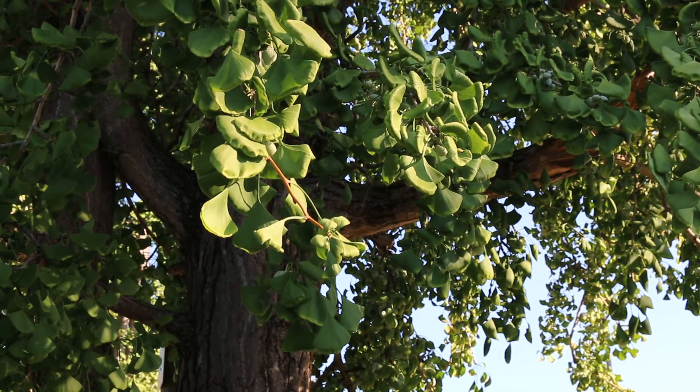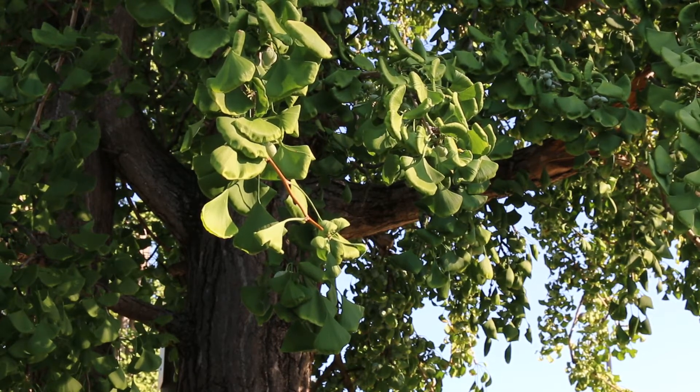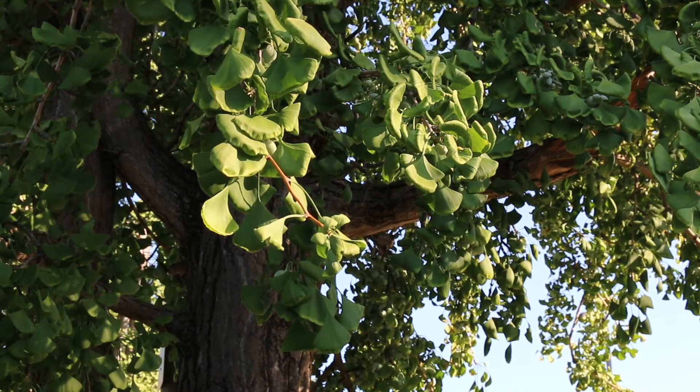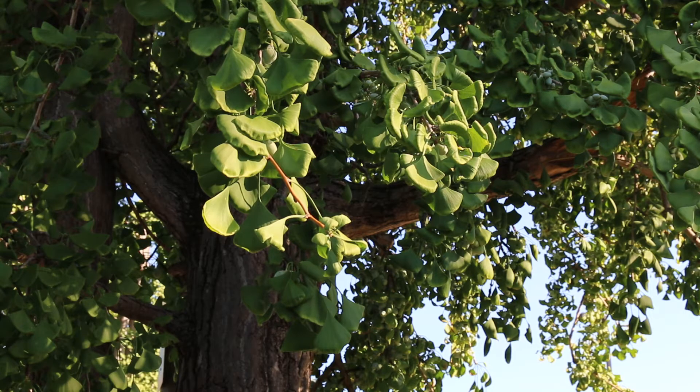The ginkgo tree is native to southern China. It gets 50 to 80 feet high and can spread out 30 to 40 feet wide. It is a tree that can be used for home landscape, but it can also be used for street tree use and parking lot medians, that sort of thing.